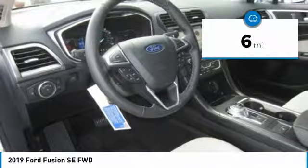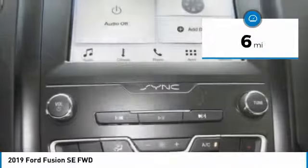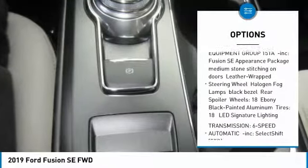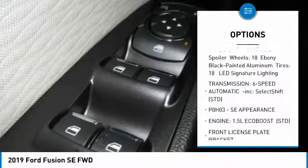This vehicle has less than 100 miles. Here are some of this vehicle's great options: anti-lock braking system, power passenger seat, keyless entry, steering wheel audio controls.